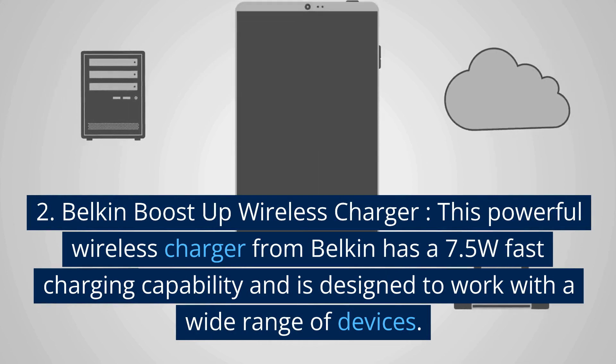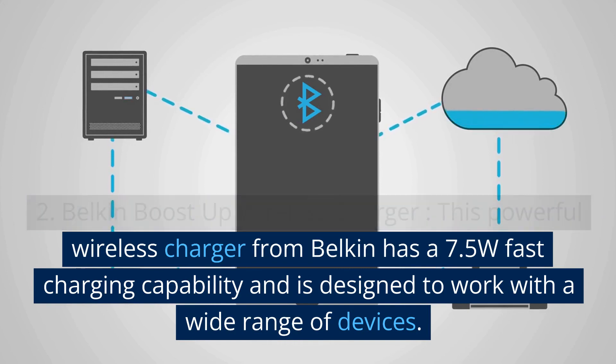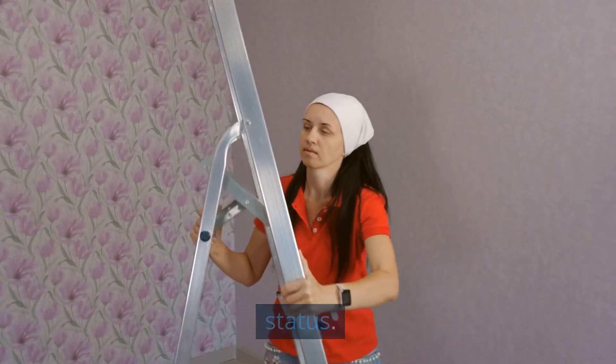2. Belkin Boost Up Wireless Charger. This powerful wireless charger from Belkin has a 7.5W fast charging capability and is designed to work with a wide range of devices. It also has a built-in LED light to indicate charging status.